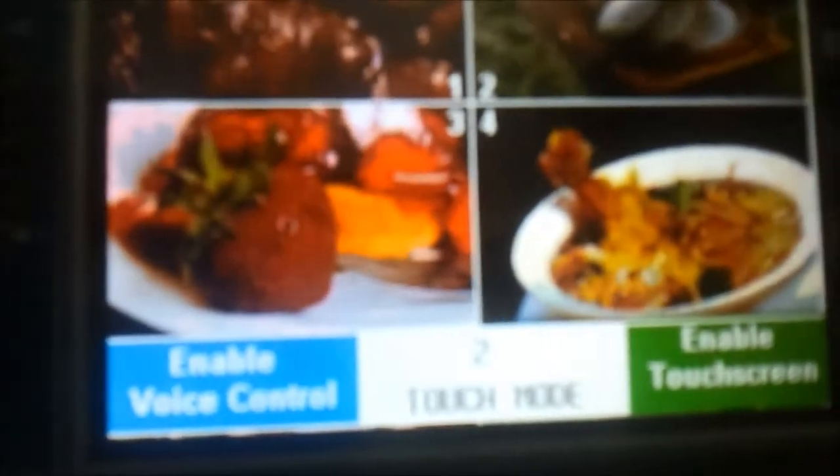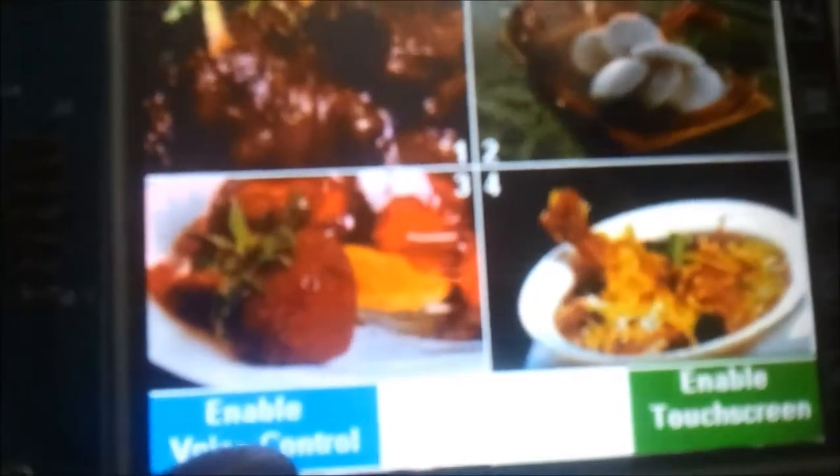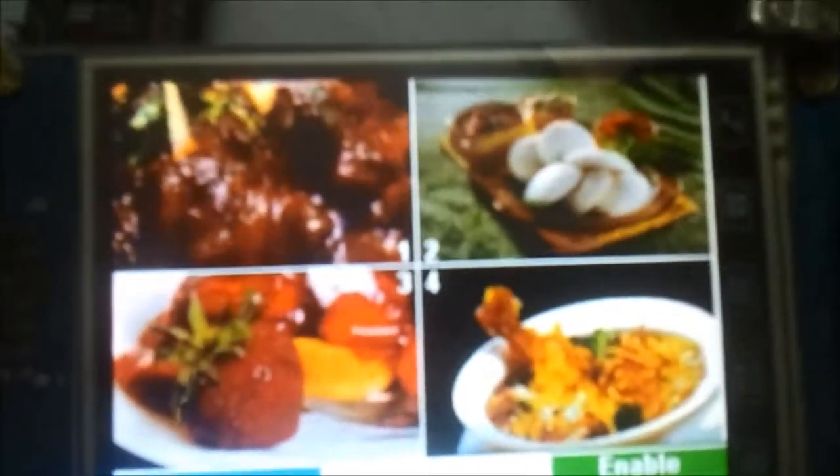Now let us move on to the voice recognition system. Let me reset it. If I select 'Enable Voice Control,' it shows 'Voice Mode.' The user has to give commands in the form of numbers, as we are making use of the EasyVR module which has speaker-independent commands.